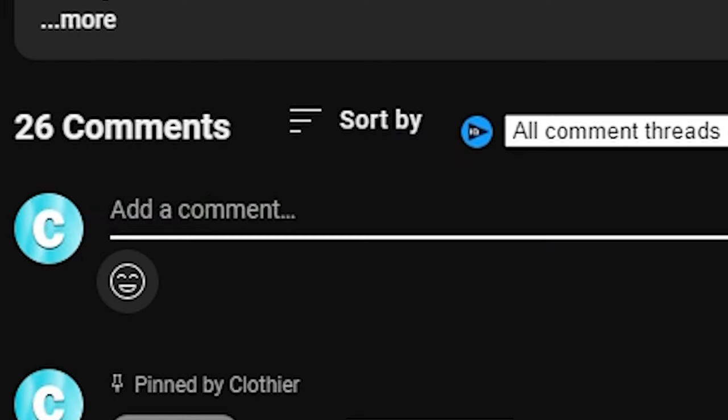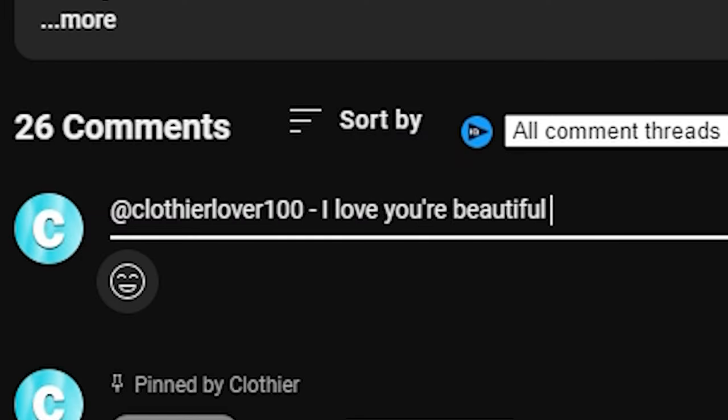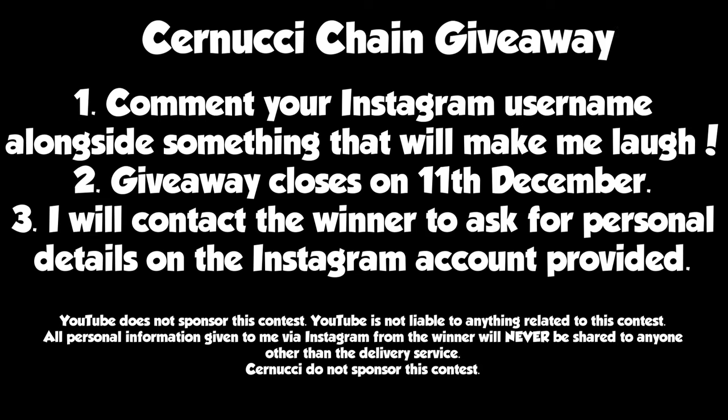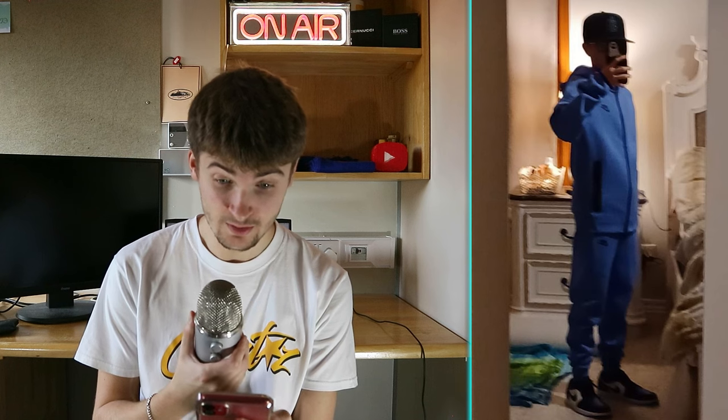Guys, I'll talk more later but thank you so much for 10,000 subscribers. If you aren't subscribed, subscribe. I'm going to be giving away this Sanucci chain — all you have to do to enter is comment your Instagram username along with something funny or nice. The rules are up on screen right now as well as the ending date.